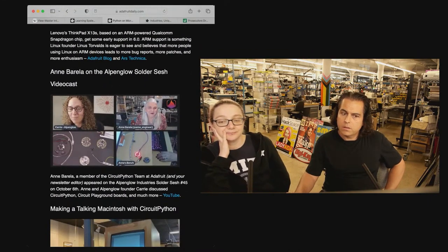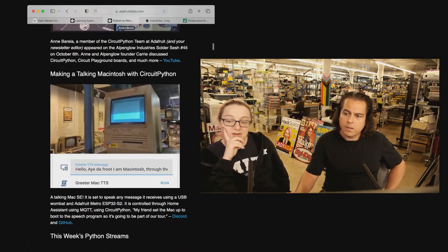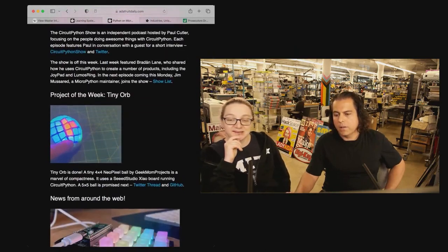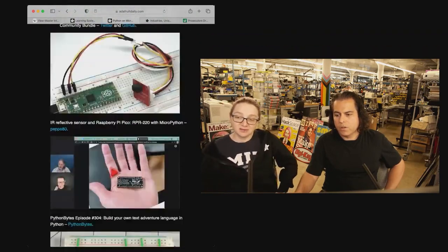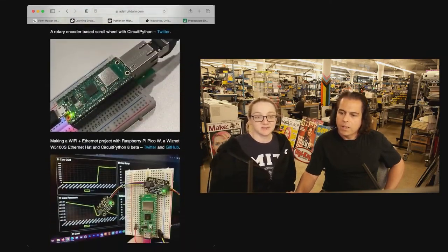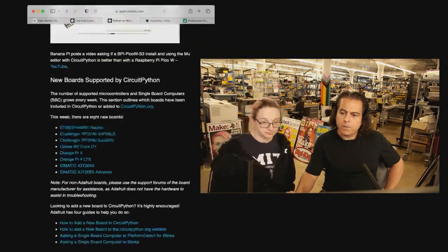Gigantic newsletter this week. Anne was on a videocast. There's a talking Mac with CircuitPython, tons of new shows, there's the Tudlow Orb Project, there's a bunch going on — RGB matrices. If it blinks, if it charges, if it lights up, if it talks, if it's a skull, it's powered by Python.